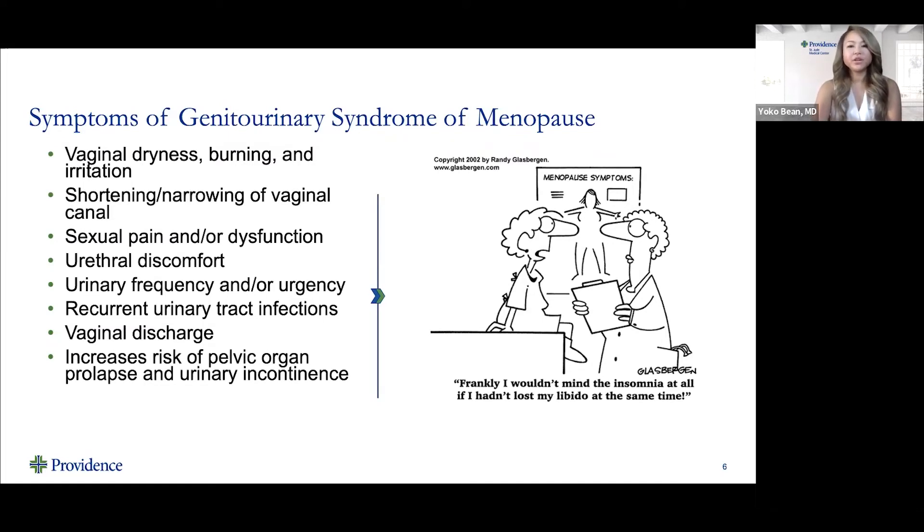The symptoms of genitourinary syndrome of menopause that women often experience include vaginal dryness, burning, and irritation. Women may also notice shortening or narrowing of the vaginal canal, which can lead to pain with intercourse or sexual dysfunction. Women can also have urethral discomfort and bladder symptoms including urinary frequency and urgency. Oftentimes women have recurrent urinary tract infections after becoming menopausal, as well as vaginal discharge attributed to low estrogen, increasing risk of pelvic organ prolapse and urinary incontinence.